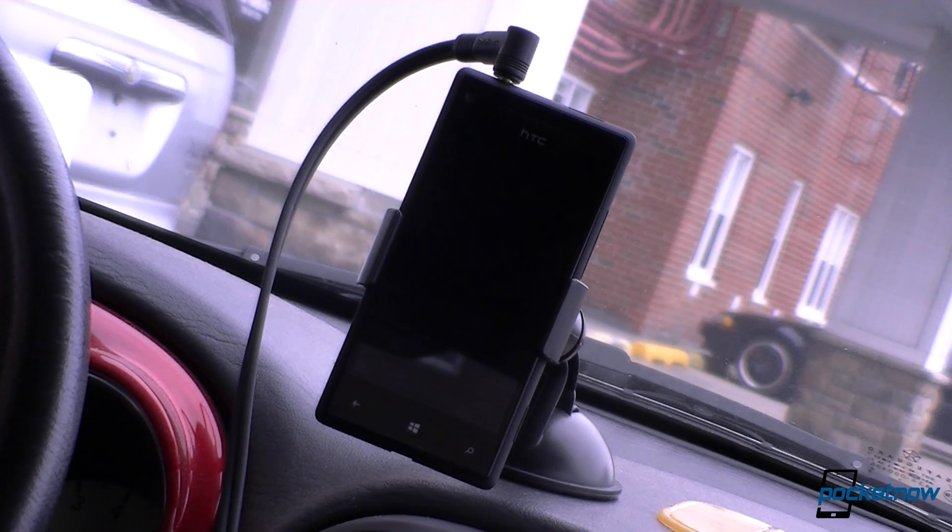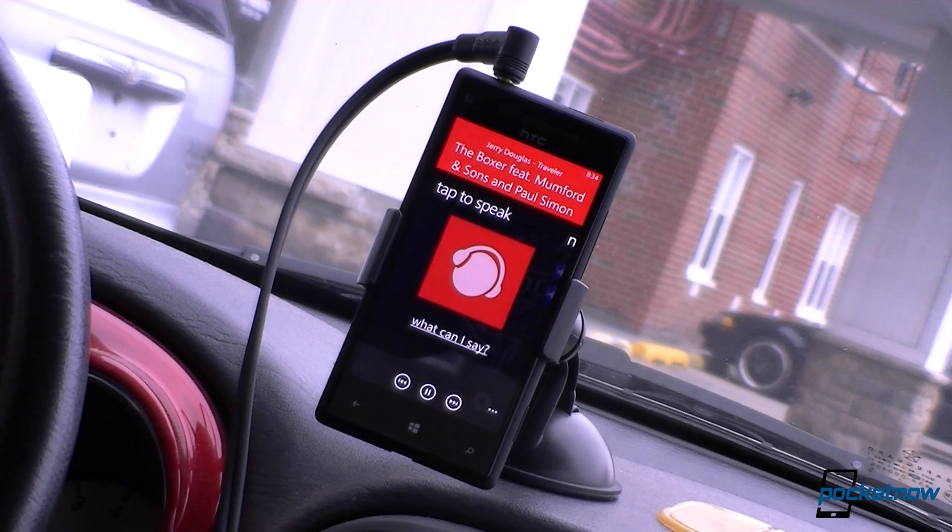Hey DJ, surprise me. The screen went off, but hopefully it will come back on. There we go — and it's playing something random on my device.